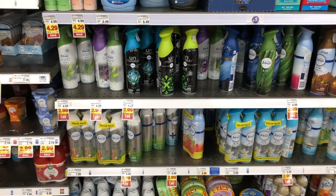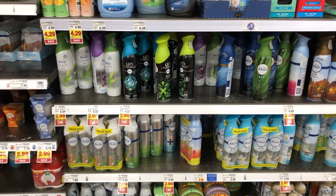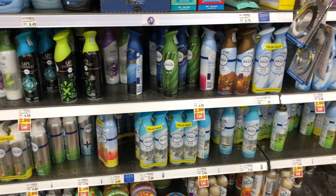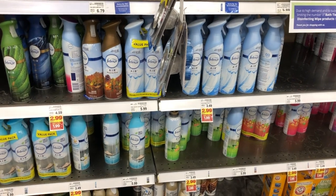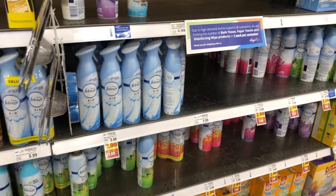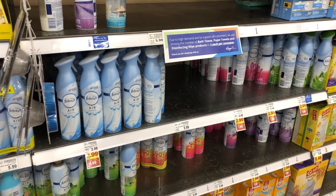If you regularly clip coupons on the Kroger app, you probably have a $3 off two Febreze coupon. It's no longer available, but Febreze items are going to be $1.99 after the buy 5 save 5 discount. So you can use that $3 off two coupon and you'll end up paying $0.50 each for Febreze, which is a really great deal. I unfortunately didn't clip that coupon early enough, but if you did, definitely pick these up.